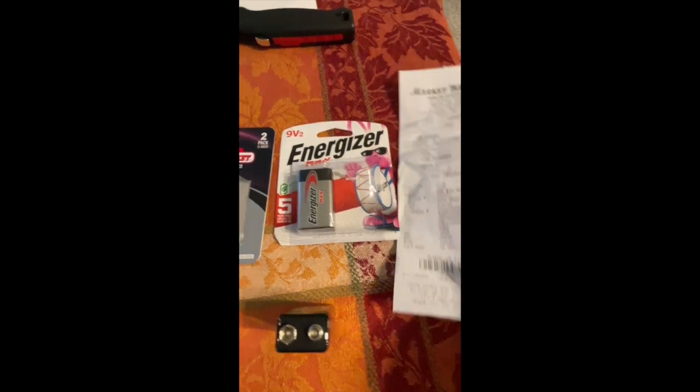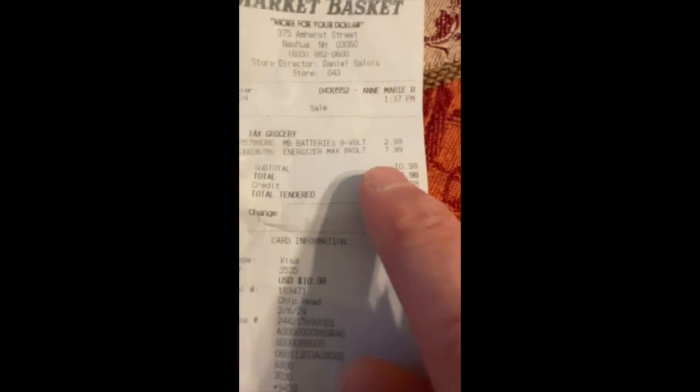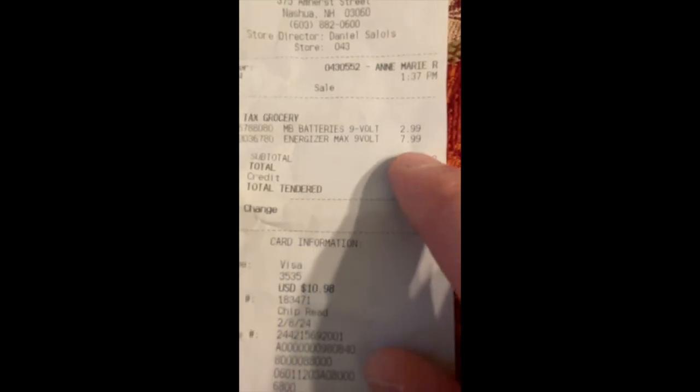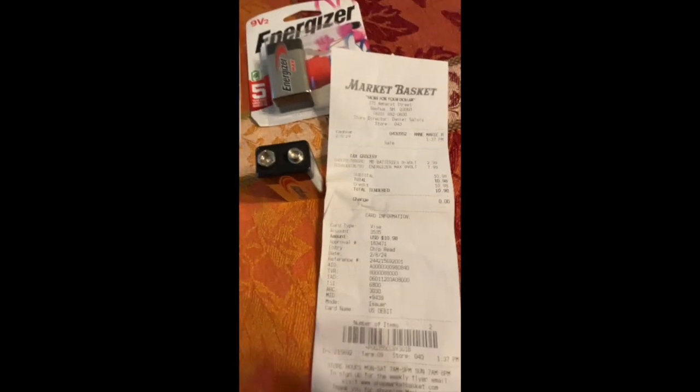Here's the receipt. You can see I purchased them at the same time at the same store. The biggest difference so far: the Market Basket batteries for two were $2.99, and the Energizer Max is $7.99.